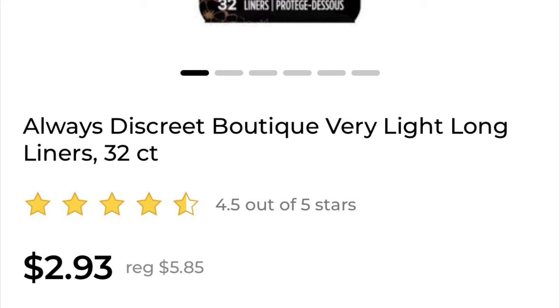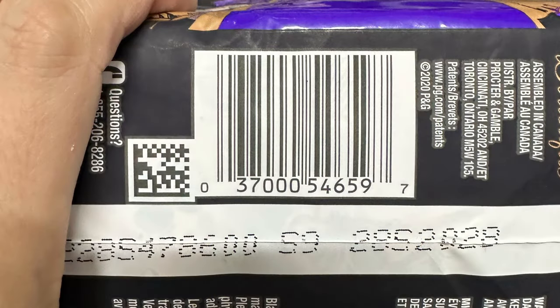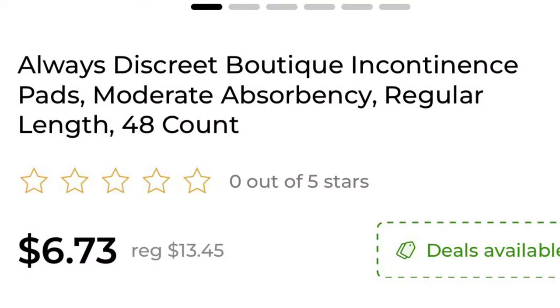I've got the Always Discreet Boutique Very Light Long Liners — this is the 32 count — on clearance for $2.93. This is what they look like in store; I've got the UPC on this one for you, so go ahead and scan it. I also have the Always Discreet Boutique in the moderate coverage, 48 count, on clearance at $6.73. It's not cheap, but it's not bad when you consider they were $13.45.